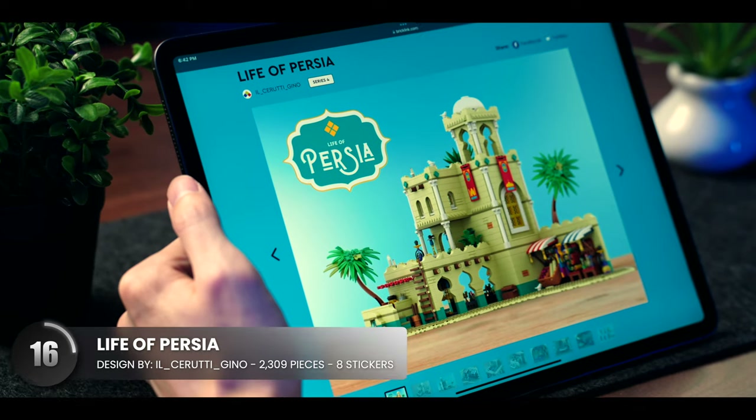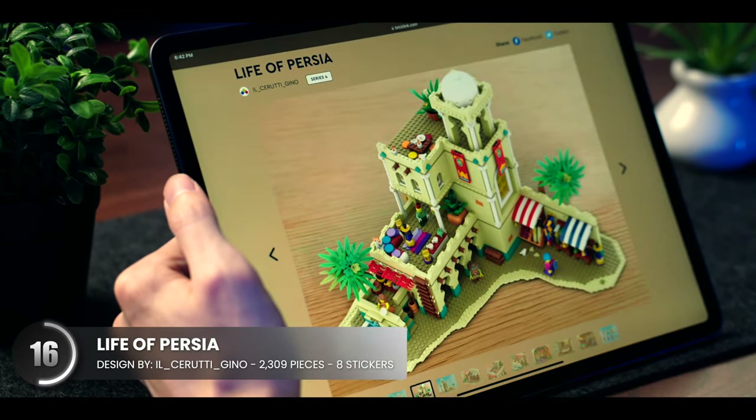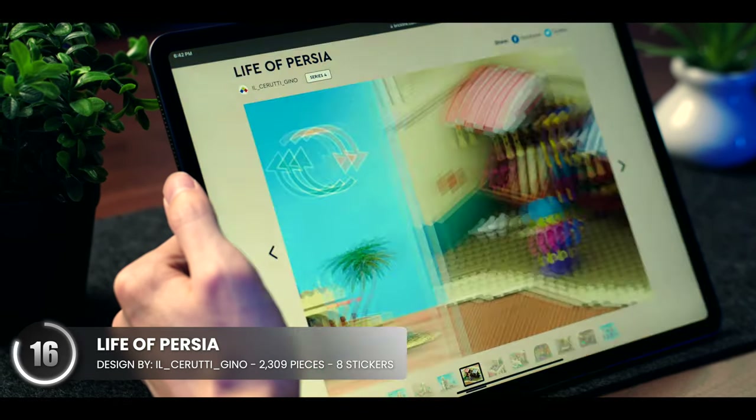It's not often we see a model with a Persian theme, but this LEGO designer did their homework and got the architecture and color choices just right.